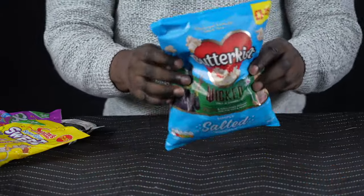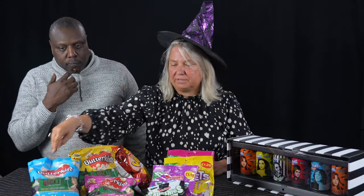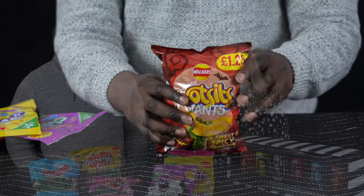Wicked is obviously an offspring from the theatre production, and they're offering tickets — you just have to scan the QR code. And that price at £1.25 is a really good PMP.